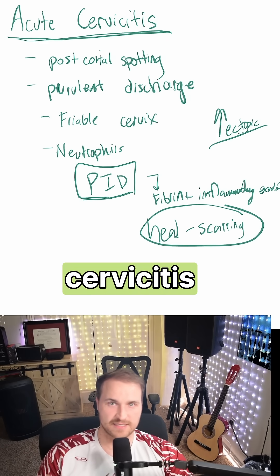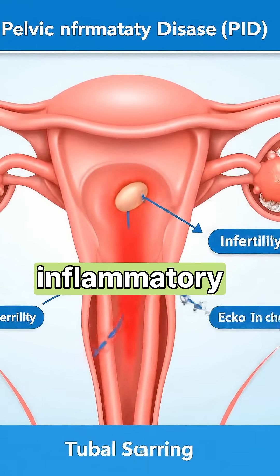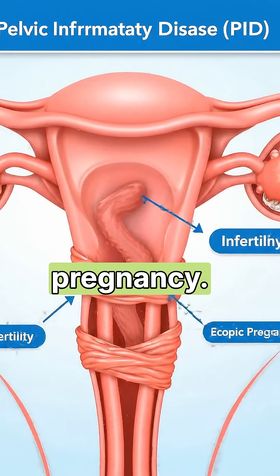The high-yield takeaway for acute cervicitis is: if left untreated, it causes pelvic inflammatory disease. Pelvic inflammatory disease causes tubal scarring, and tubal scarring causes infertility and also ectopic pregnancy. So now you know.